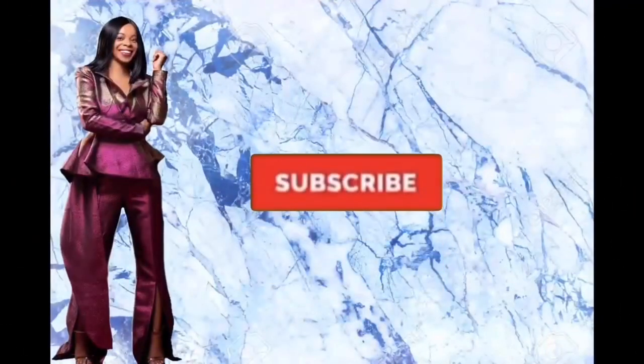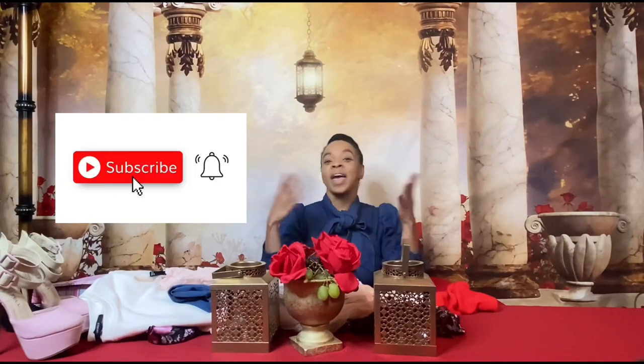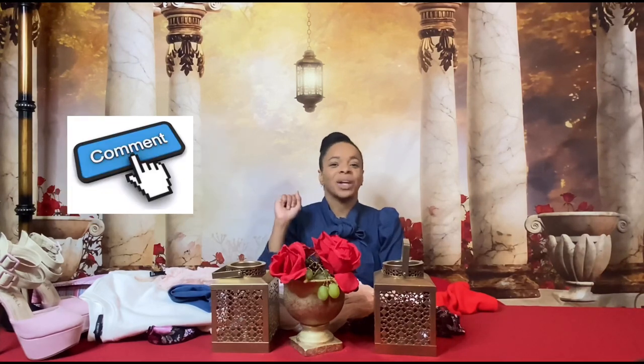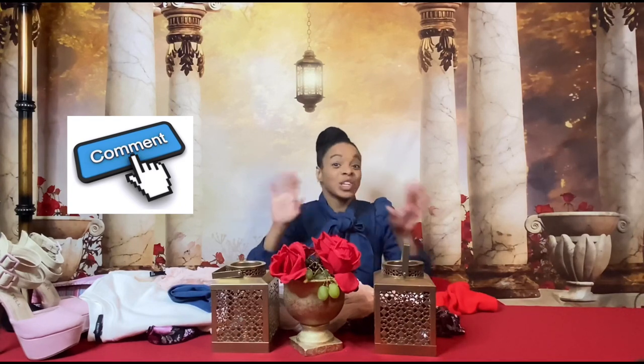Hi guys, welcome back to my channel. I'm back with another video. If you haven't already, go ahead and hit that subscribe button, turn on your post notifications, and follow me on social media at StyleByLydiaCasera or Little Fancy Me.